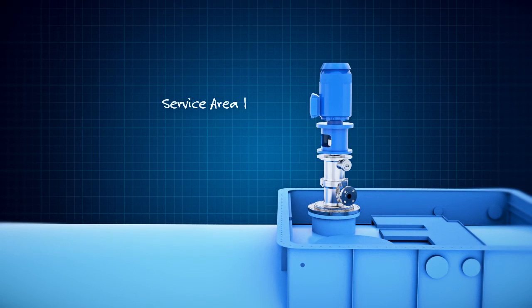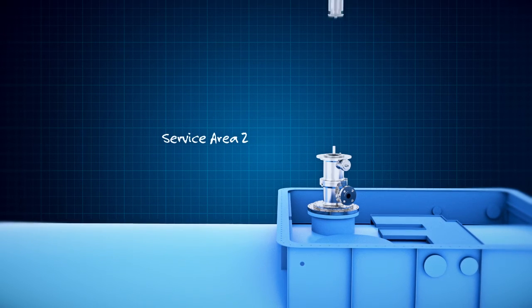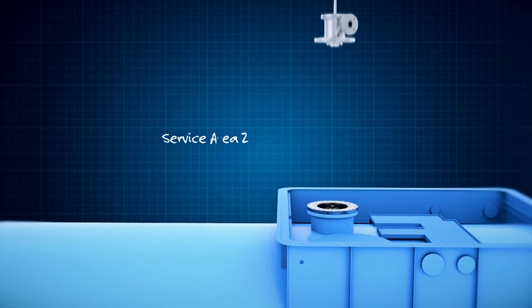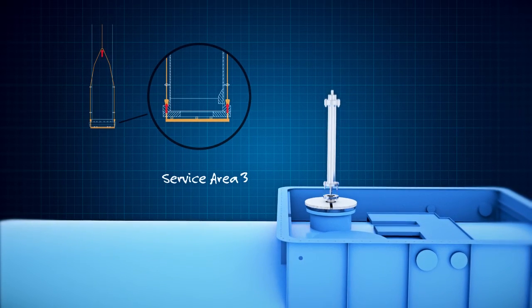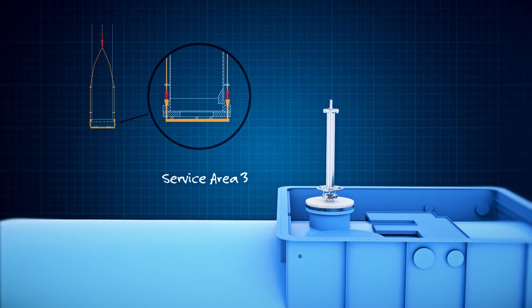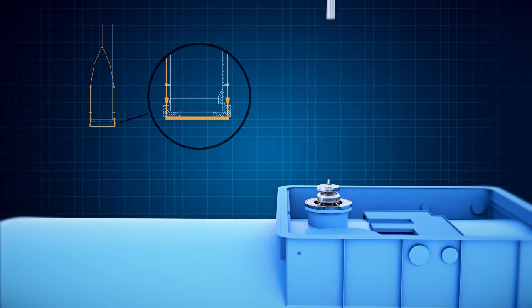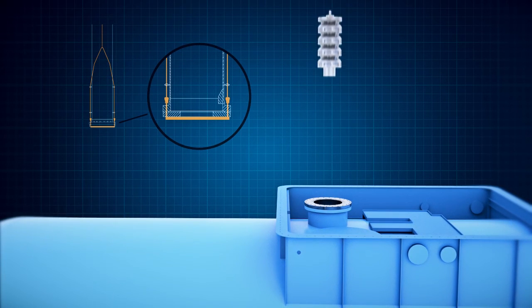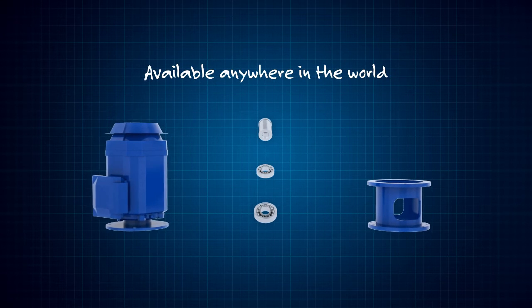Lift the motor off to access the magnetic drive. Activate the static seal to access the main bearings and inner magnetic drive. Activate the foot valve to retract the pump in handy sections of less than a meter. And since we use standard parts, replacements are available anywhere in the world.